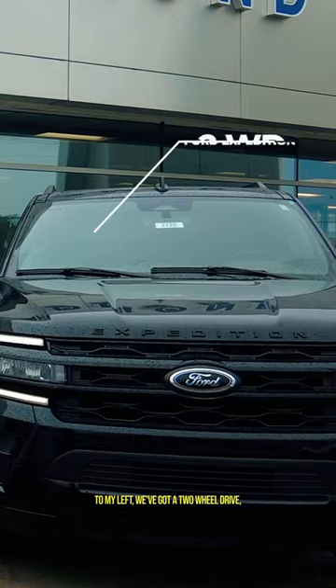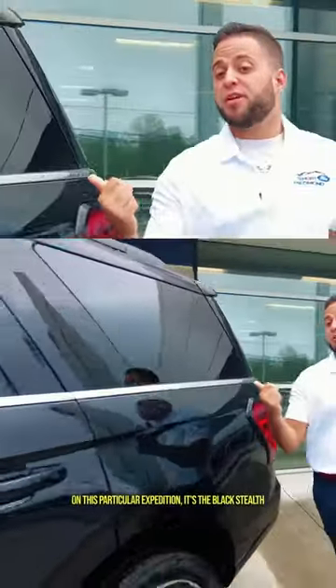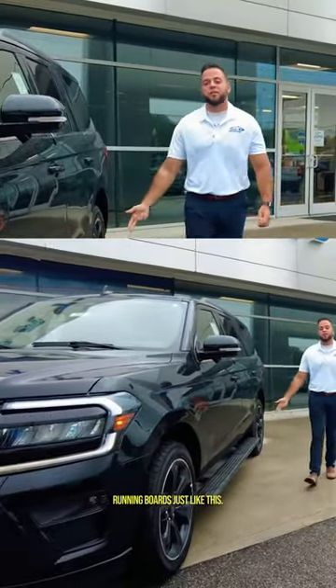To my left we've got a two-wheel drive, and to my right we have a four-wheel drive. On this particular Expedition, it's the black stealth package, which is going to allow you to have 22-inch black aluminum wheels and automatic running boards just like this.